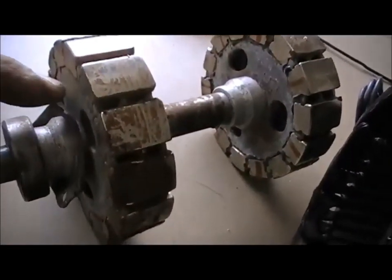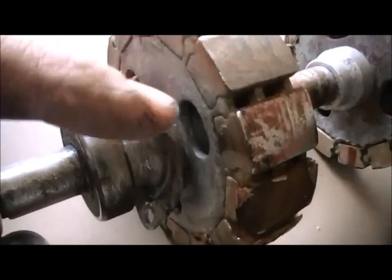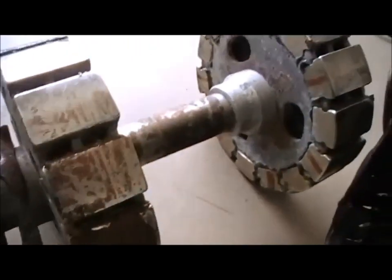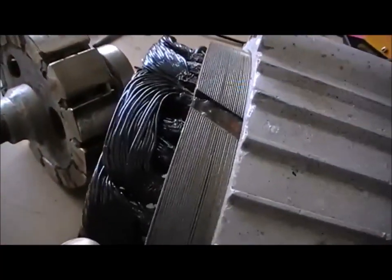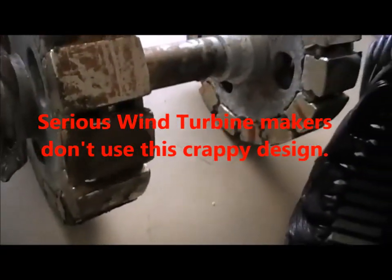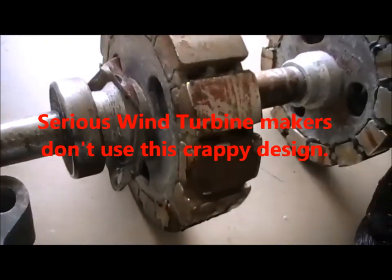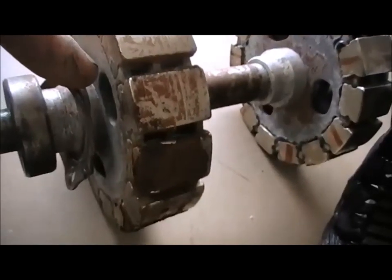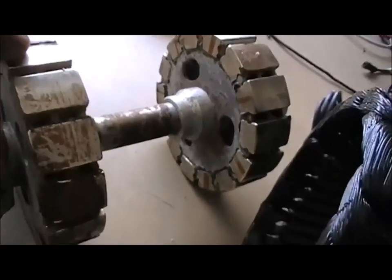This is why the coils burn out — because they get too hot. Once this rotor starts spinning, this section here can't let the air through to cool the rear coil, because you've got a hub plate on which stops the air getting in. This is spinning and there's nothing to force the air going through.